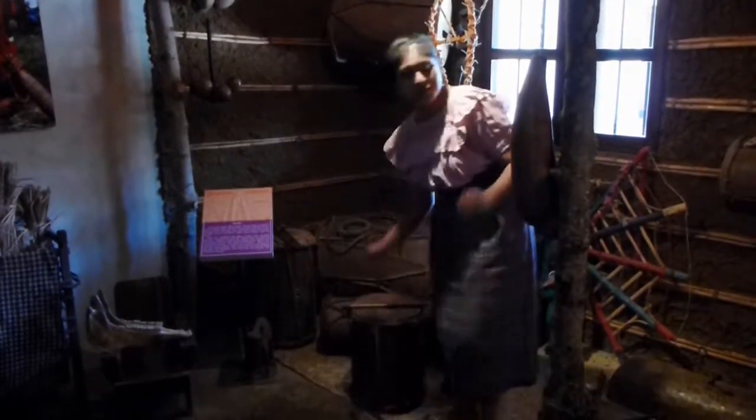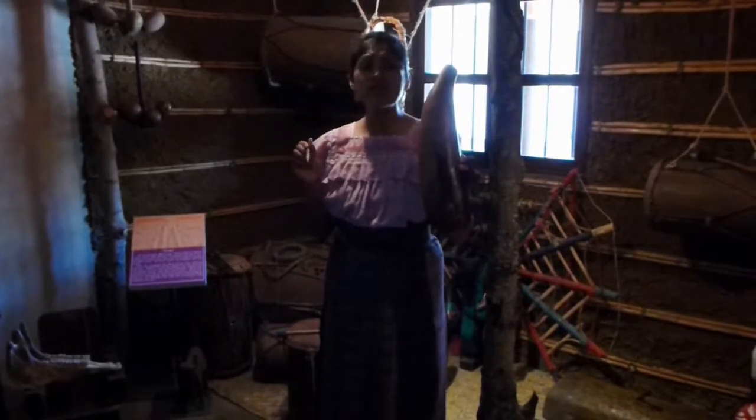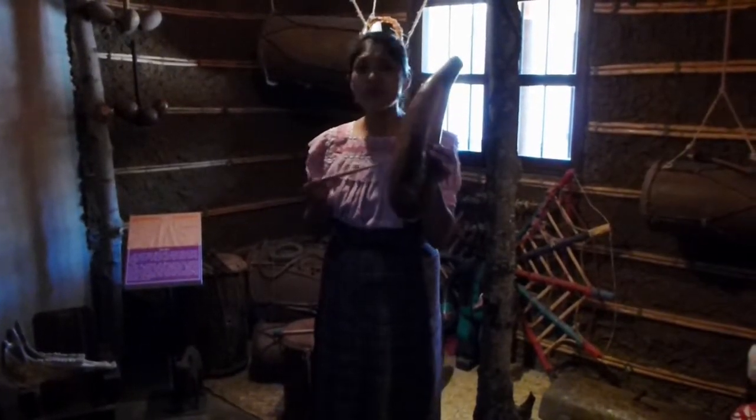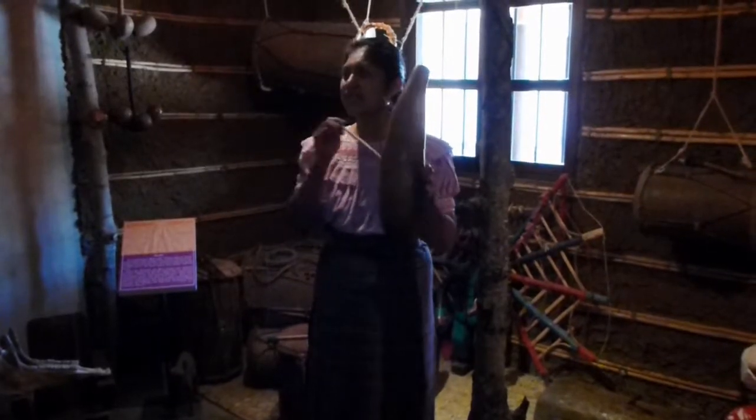The next instrument, here in Guatemala, is called güiro or raspador. The Mayas used the bones of different animals to make this instrument. But now, people use the tecomate gourd, because it produces a good sound.